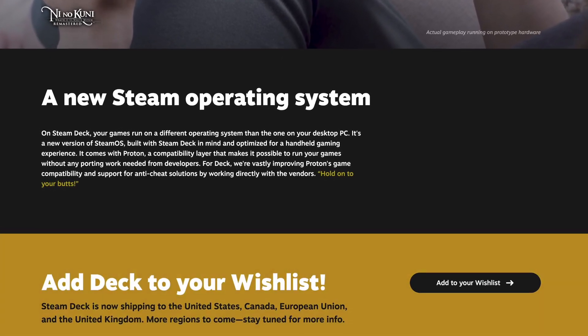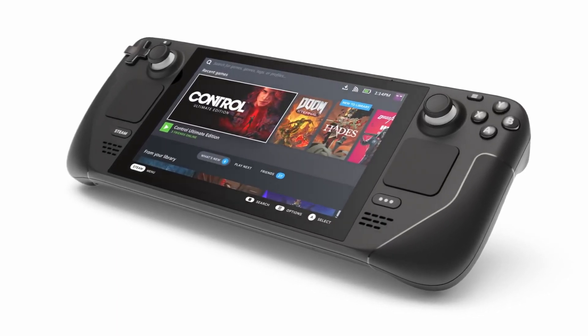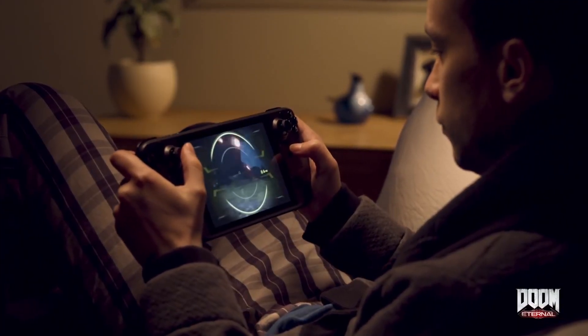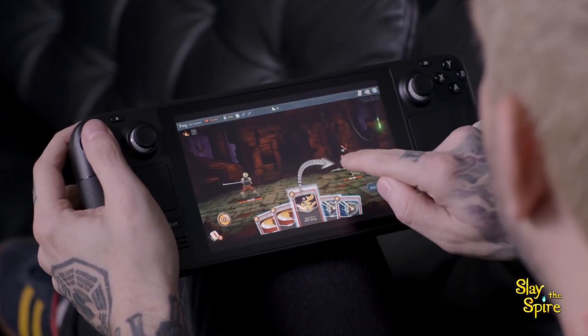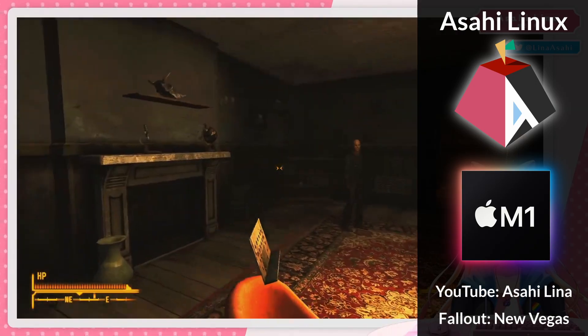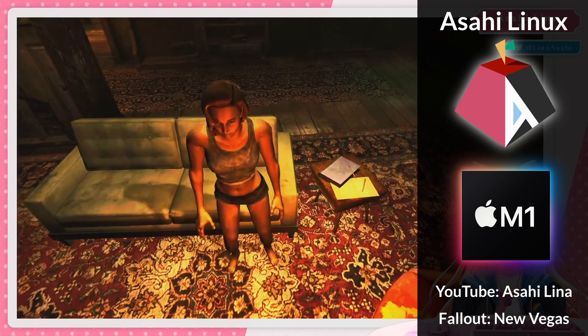If you're not already familiar, Proton is the translation layer which allows Windows games to run great on SteamOS on the Steam Deck. And now that Proton is working on a Mac, this means we're no longer limited to macOS's small library of compatible games. We now potentially have access to virtually the entire Windows gaming library.